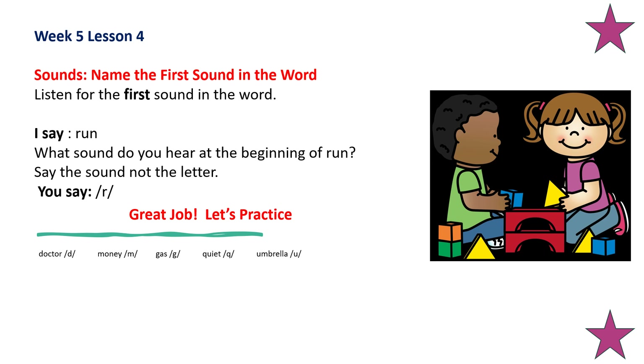Now let's work on beginning sounds. Listen for the first sound in the word. Run. What sound do you hear at the beginning of run? Say the sound, not the letter. 'Er.' Very good. Let's practice. What sound do you hear at the beginning of doctor? 'Duh.' What sound do you hear at the beginning of money? 'Mmm.'